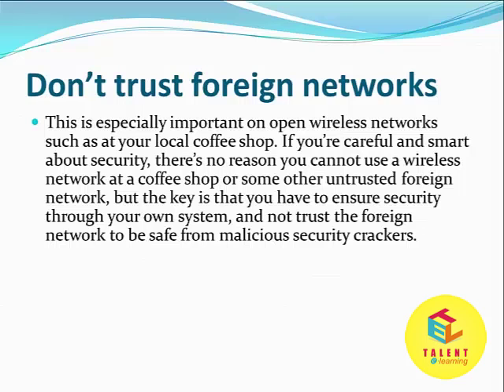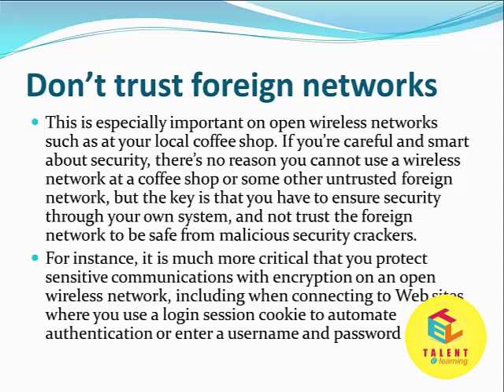That means if you are going to connect to a foreign network, don't trust it — do some security steps on your own. For instance, it is much more critical that you protect sensitive communications with encryption on an open wireless network, including when connecting to websites where you use a login session cookie to automate authentication or enter a username and password.